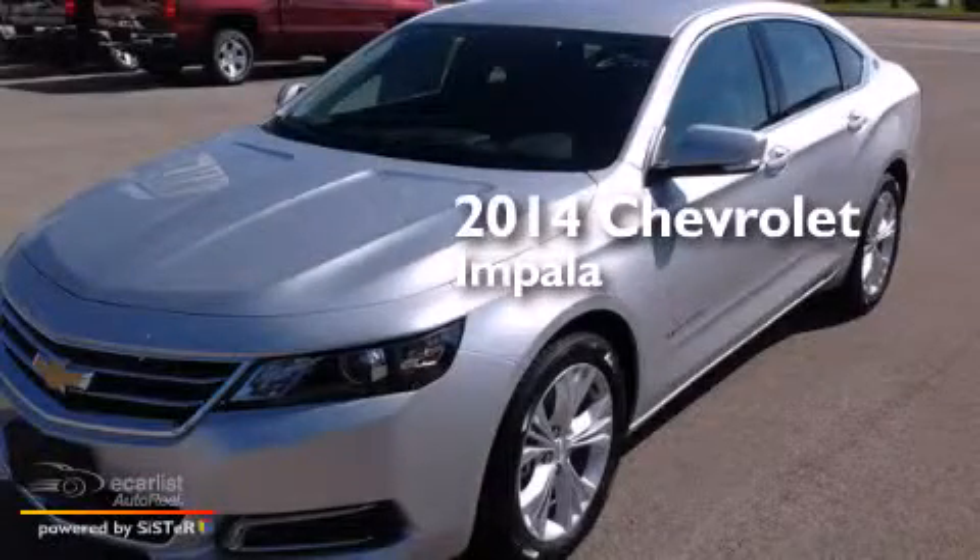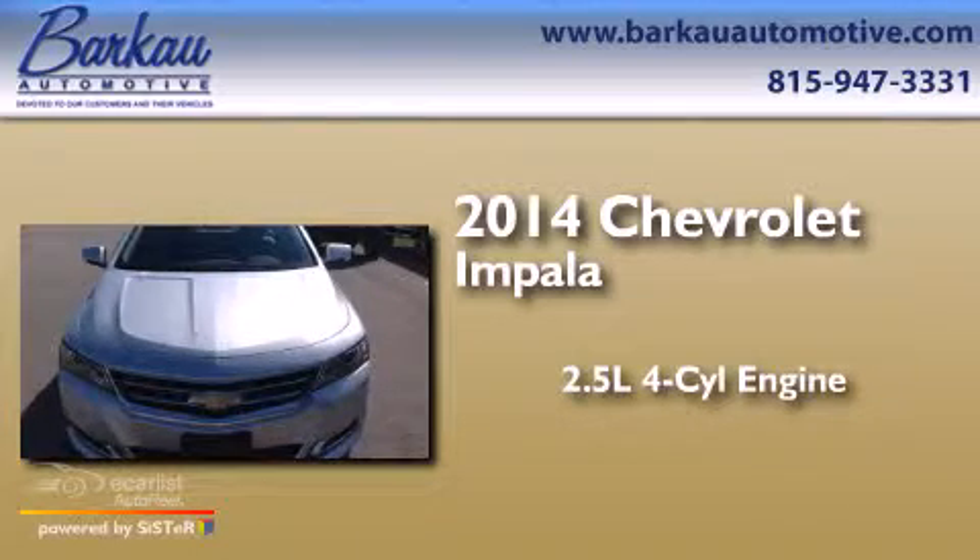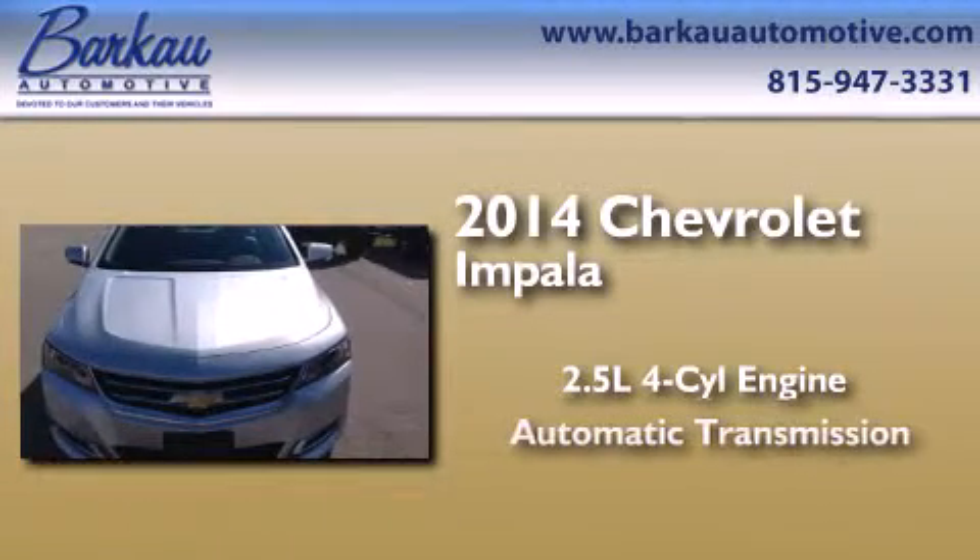This is a brand new 2014 Chevrolet Impala. It has a 2.5 liter 4-cylinder engine and an automatic transmission.